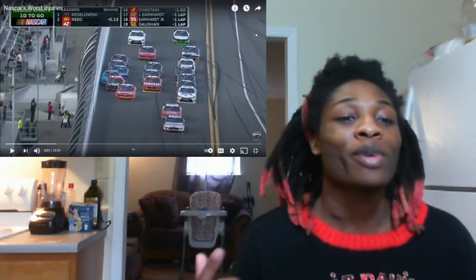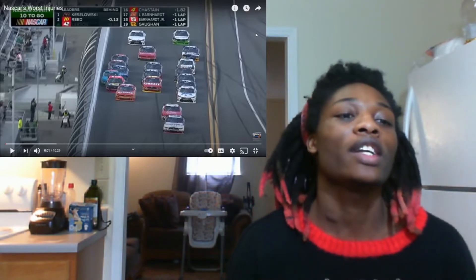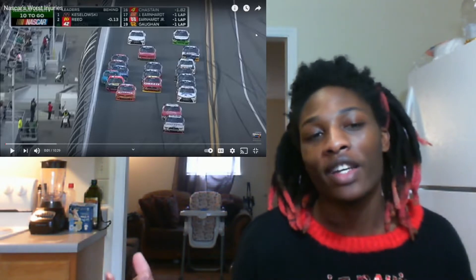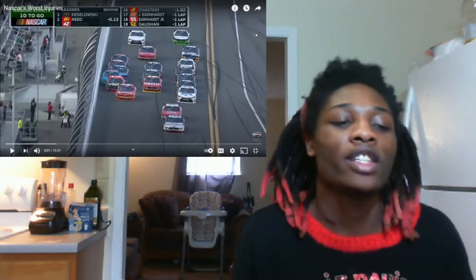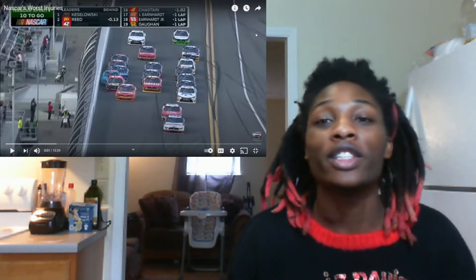What it do guys, welcome back to Spazz the Riches. I am your boy Spazz — that's S-P-A-Z-Z — and today we are going to be watching NASCAR's worst injuries. This video was requested by one of you, and I decided hey, why not let's do it. I like doing y'all's video requests — if y'all request a video, I'll do a video for you.